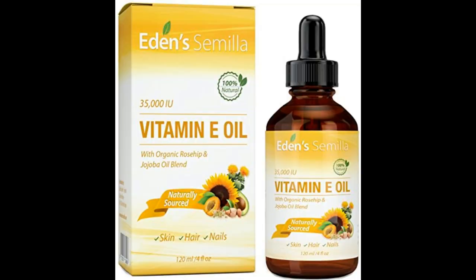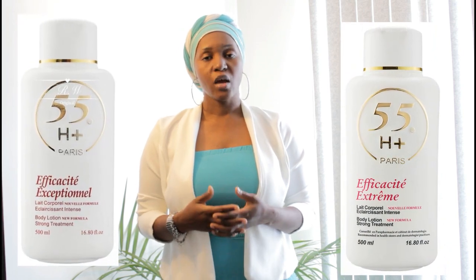Vitamin E oil will help you to calm your irritation because your skin is irritated. It will also help you to heal your skin and nourish your skin because you really need it. The 55H plus lotion will help to restore your skin, give you a better complexion, and also a healthier skin.